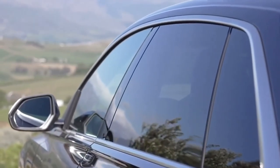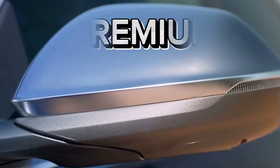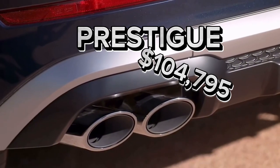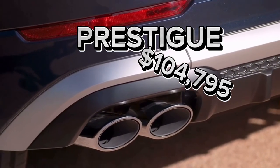Pricing of the new SQ8 is split into two trim options: Premium Plus at $97,795 and Prestige at $104,795.